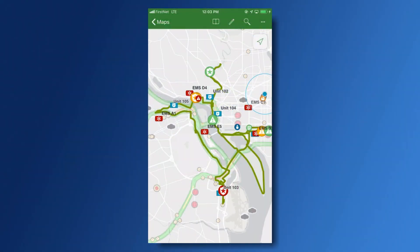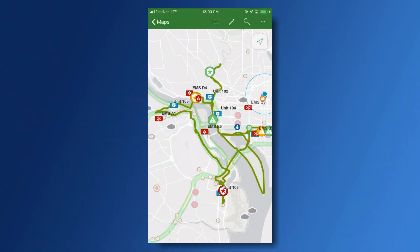I want you to look in the upper left-hand corner of my screen — it says FirstNet. So why did we use AT&T's FirstNet for this demonstration? It's because it's a dedicated network for first responders, so they have priority access and can use mission-essential apps like these while responding to an emergency. These are just a few examples of how you can use tracking to support field operations using ArcGIS.